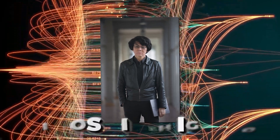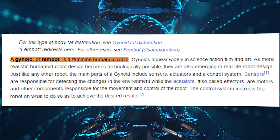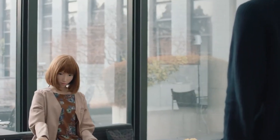Roboticist Hiroshi Ishiguro of Osaka University in Japan has created several robots over the years, but his most well-known creation is an incredibly lifelike android. His characters resemble everyday people, and one of them is Erika — a humanoid robot powered by an electronic brain system found in a synthetic organism. Erika is a sophisticated artificial intelligence creation made to look and behave like a human.